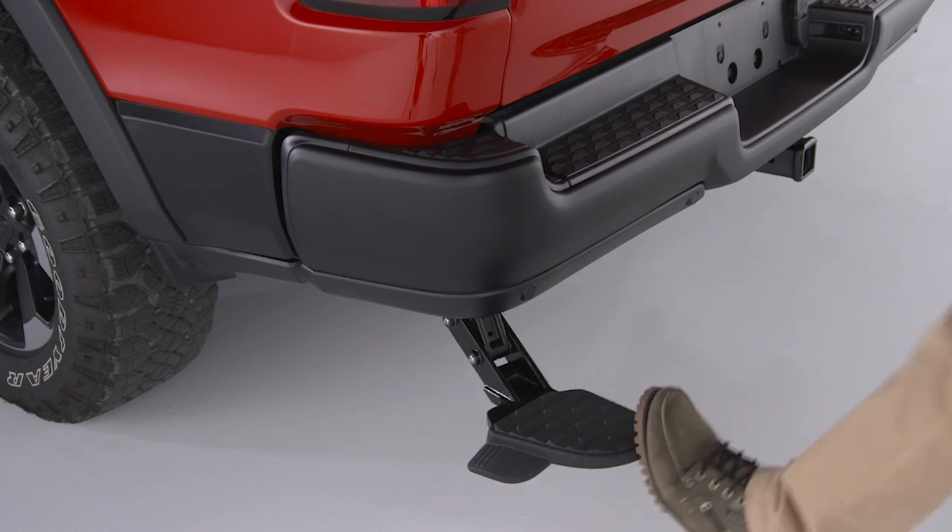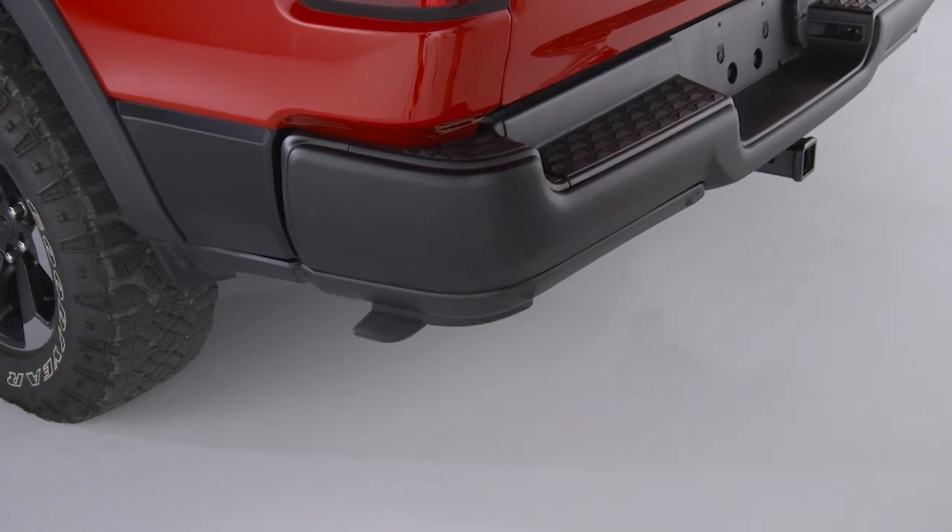To retract the step, use your foot to push it forward and store it back under the bumper.